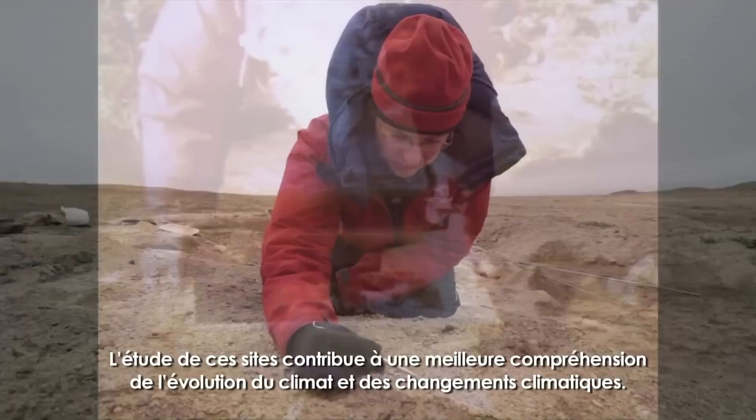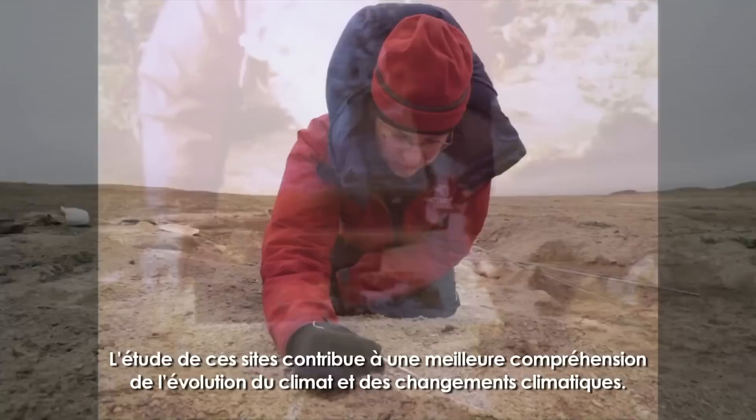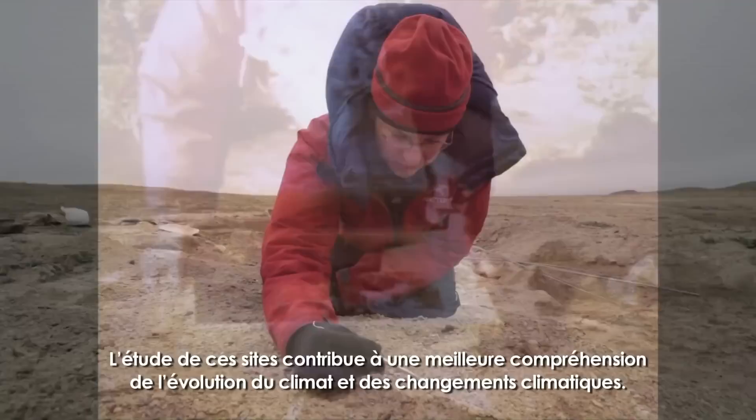The continued study of these sites has implications for our understanding of evolution and climate change. It provides our only glimpse into a rare moment in the Earth's history when our planet was under extreme greenhouse conditions. As global temperatures are again on the rise, this important record may help us better understand our warming planet.